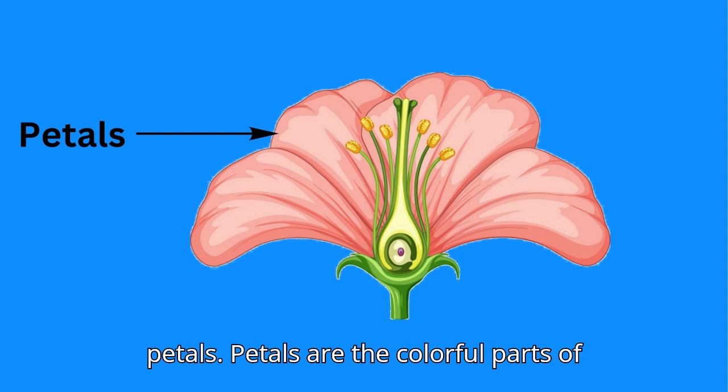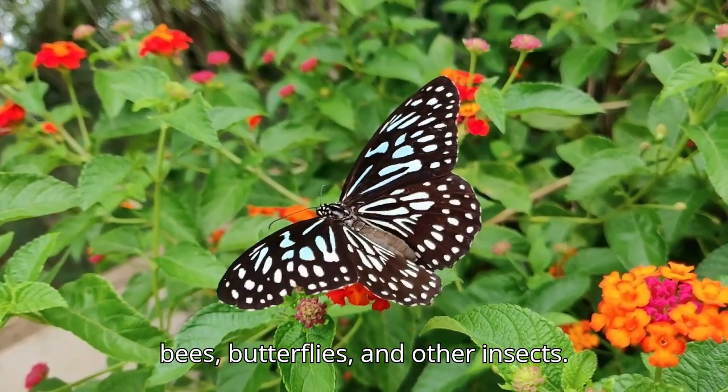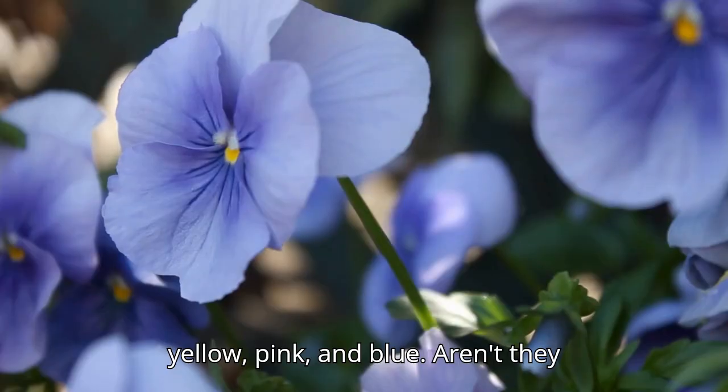Let's start with the petals. Petals are the colorful parts of the flower that we see. They attract bees, butterflies, and other insects. Petals can be different colors like red, yellow, pink, and blue. Aren't they pretty?